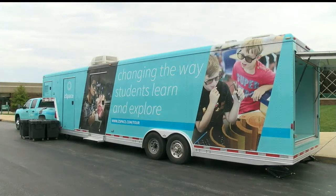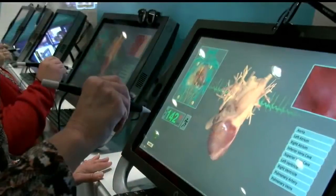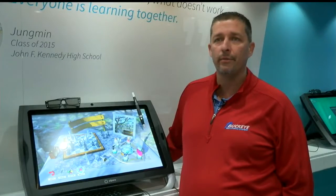This big blue bus is getting a lot of attention. Inside, you're not going to find seats — instead, some high-tech equipment that allows students to see and experience different types of technology in a 3D virtual reality environment.